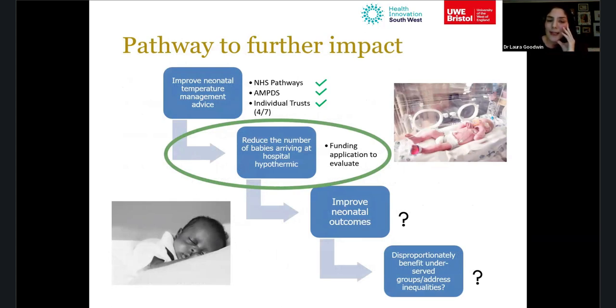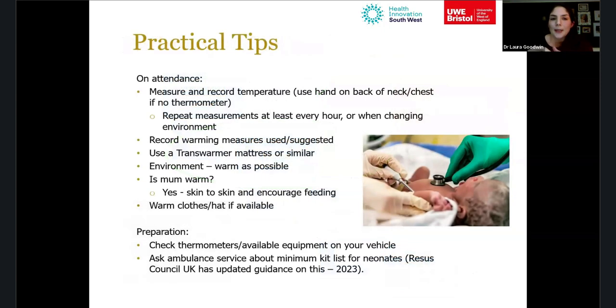In terms of further impact: the call handler advice changes have been made as a first step. We're hoping this will reduce the number of babies arriving hypothermic, and we're seeking funding to evaluate whether that has happened. If we can reduce hypothermia on arrival, we can improve neonatal outcomes — and if we improve outcomes for these babies, given the inequalities in who's at risk, we may be able to disproportionately benefit those most vulnerable.